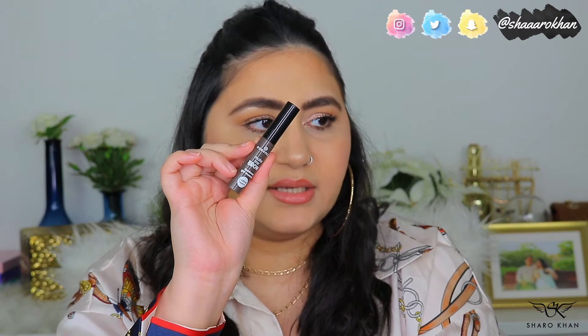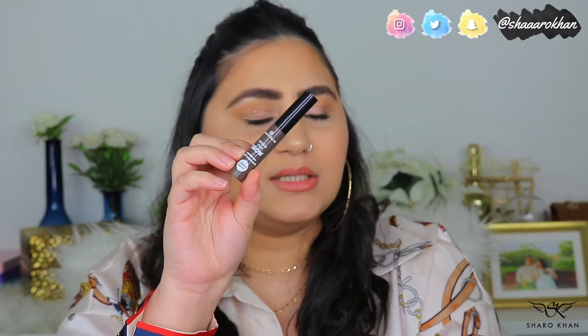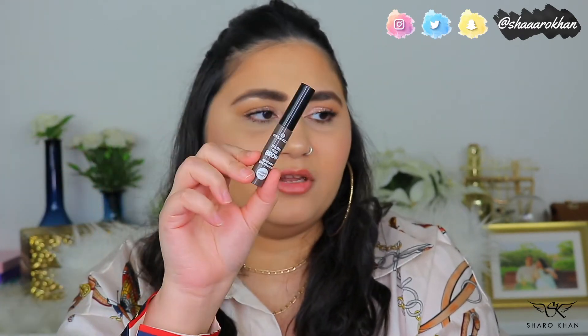To set my eyebrow hairs, I use the Essence Make Me Brows. I don't have any high-end version of it, but it's the exact dupe for the Benefit Gimme Brow. It has fibers in it and gives a little bit of volume. It's about two dollars fifty cents, or less than 15 dirhams. These two together are the best combo for eyebrows.